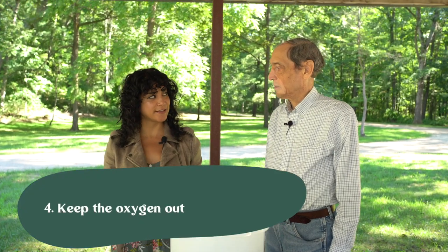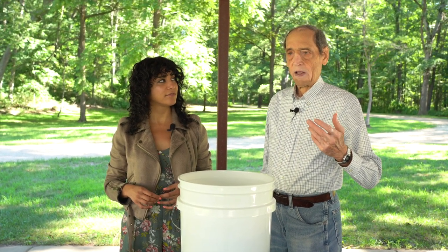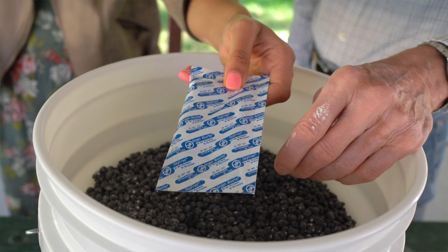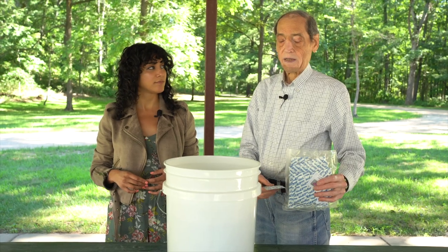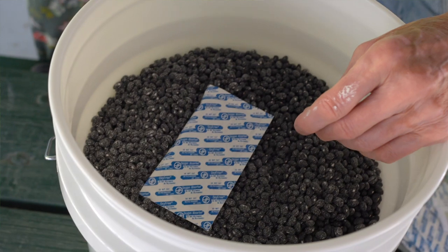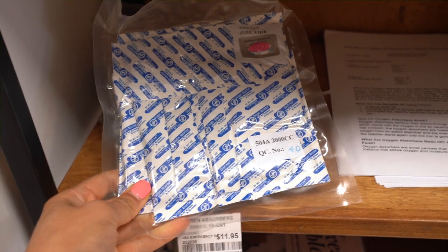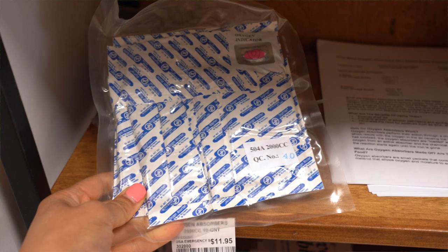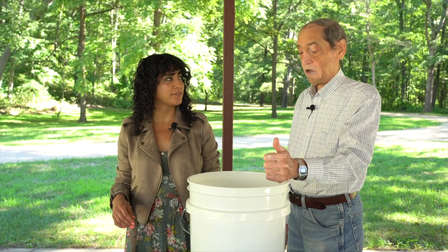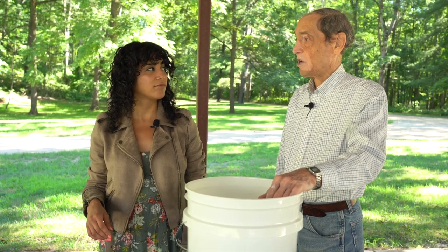The fourth step is to keep the oxygen out. Oxygen deteriorates the product. A couple of common ways of keeping oxygen out are oxygen absorbers, which come in a pack, and there are different sizes. This is a 2,000 cc oxygen absorber that has the capacity to absorb the oxygen in a five-gallon bucket. Just put this on top of the product after you've added the diatomaceous earth. We sell them at Country Life — a 2,000 cc, good for a five-gallon bucket, and also a 500 cc for a one-gallon bucket.